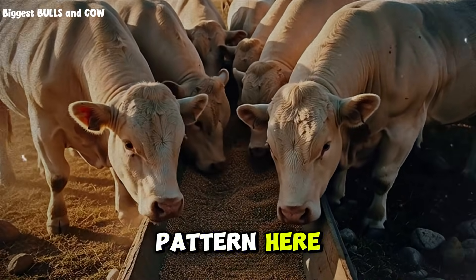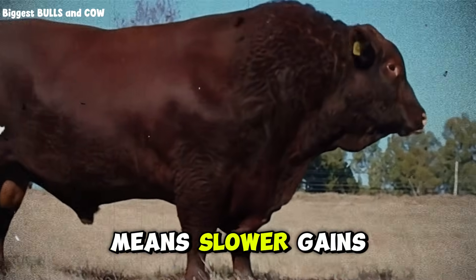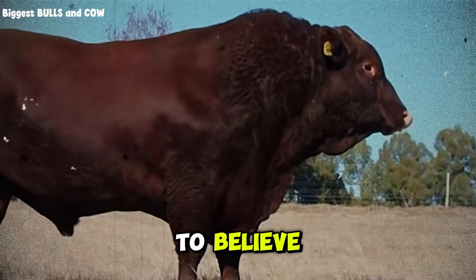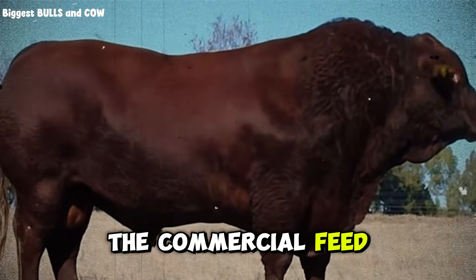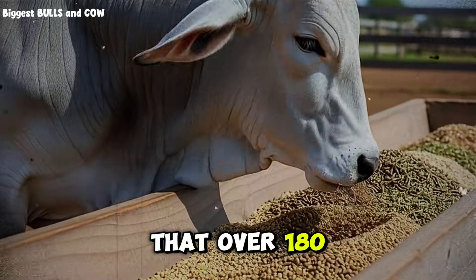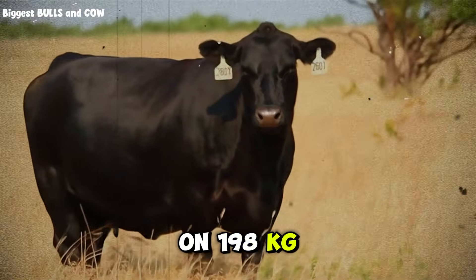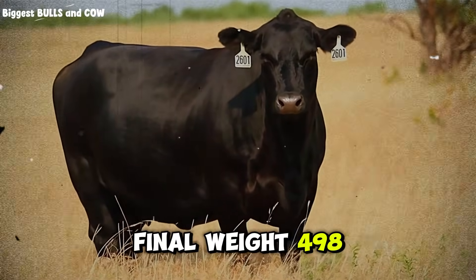Are you starting to see the pattern? I know what you're thinking: cheaper feed probably means slower gains, right? That's what the commercial feed companies want you to believe. But here's what actually happened. The commercial feed group gained an average of 1.1 kilograms per day — good, solid gains, nothing wrong with that. Over 180 days, each animal put on 198 kilograms. Starting weight was 300 kilograms, final weight 498 kilograms.